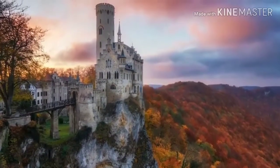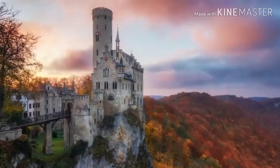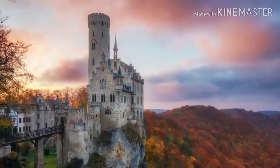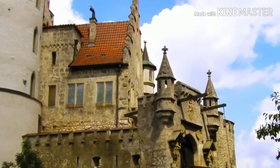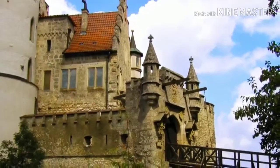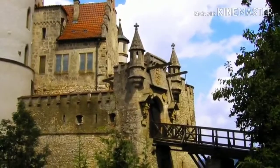This castle is called Liechtenstein, and while it's famous to German locals, it's not very well known to foreigners. For a castle, it's small, and also pretty new, being built only 170 years ago. But the thing that makes this place so risky is it's built right on the very edge of a cliff overlooking the Alps, and has just one very thin bridge. Because of this, it's probably a pretty great fortress though, so at least there's a good reason for it to be built in such a dangerous place.